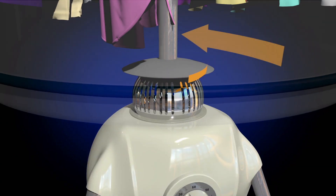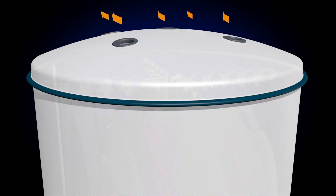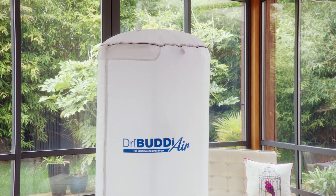The secret is in the quiet, efficient motor that blows warm air into the cocoon, drying your clothes safely, naturally and quickly. The Dry Buddy Air is a revolution in the world of washing.